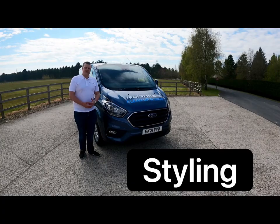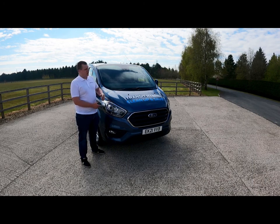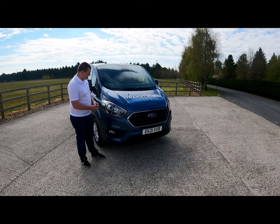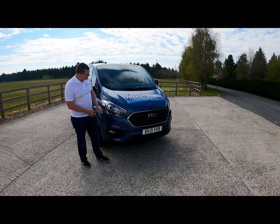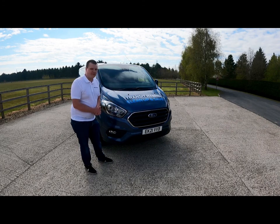Moving on to the styling segment, looking at the plug-in hybrid from the outside you wouldn't know it was a hybrid except for the charge flap under the left-hand headlight. The grille is the same as the Transit has been for a long time — very stanced, with a fantastic open mouth giving it a really aggressive look at the front.